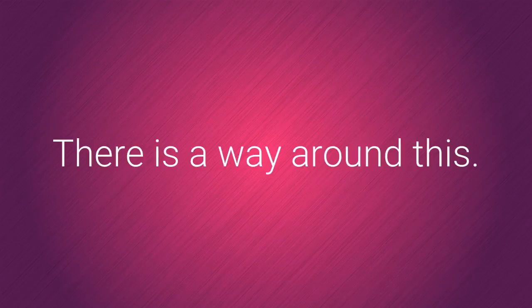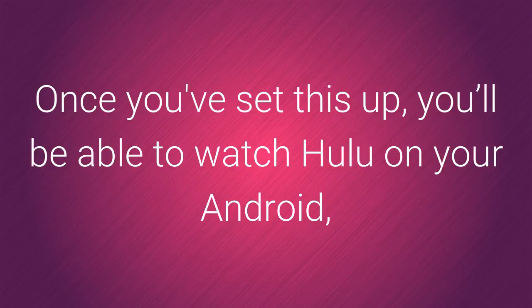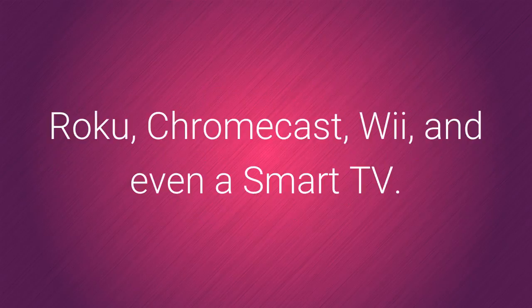There is a way around this. Simply hide your real location by using a smart DNS proxy. Once you've set this up, you'll be able to watch Hulu on your Android, iPhone, iPad, Xbox, PS4, Amazon Fire TV, Roku, Apple TV, PC, Mac, Chromecast, Wii and even a smart TV.